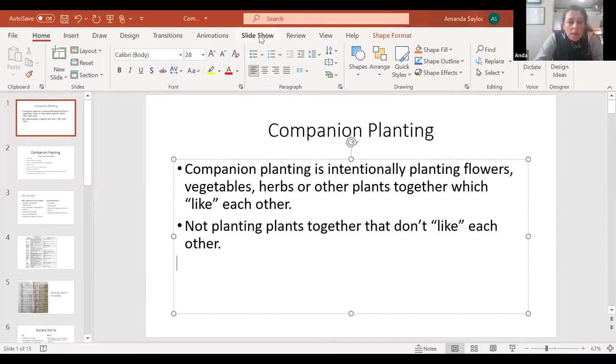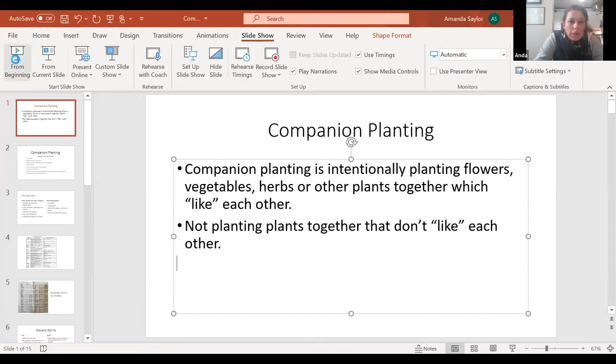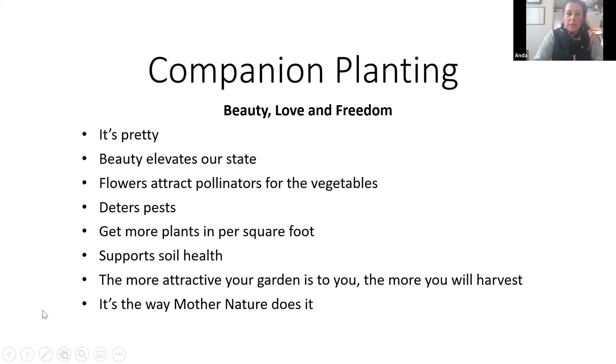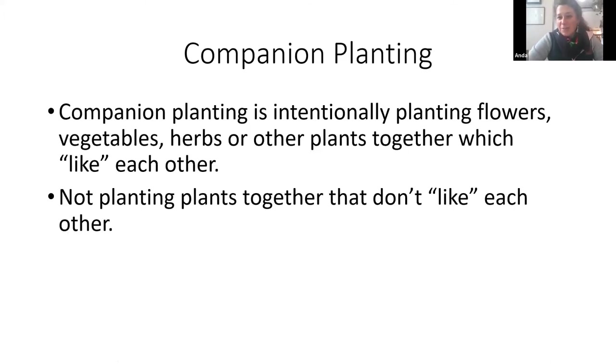Let's see if I can do the screen share. I'm probably speaking to the choir here, but if you have any questions, just pop in. This is super basic. I gave it to my dad and he was like, you should say what companion planting is. So companion planting is intentionally planting vegetables and flowers and herbs and other plants together that like each other, and not planting plants together that don't like each other.